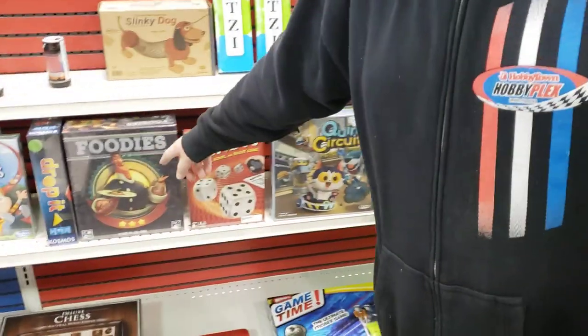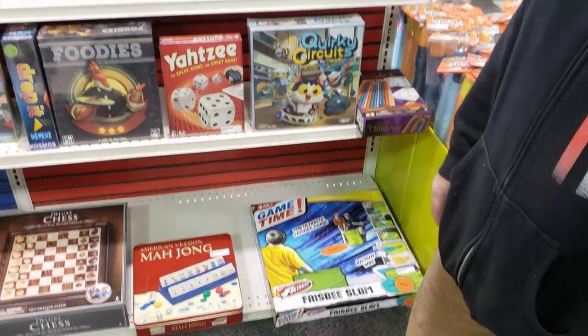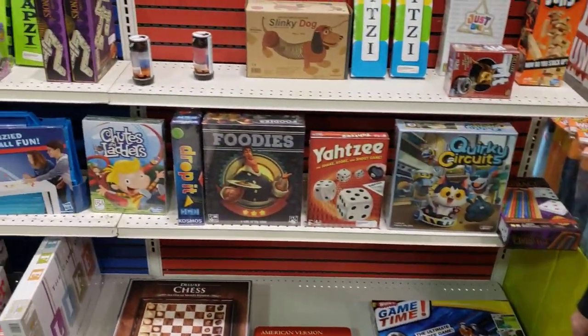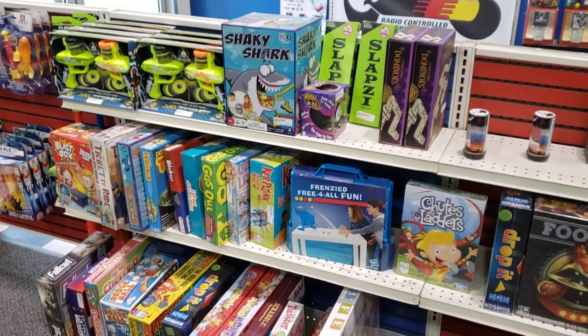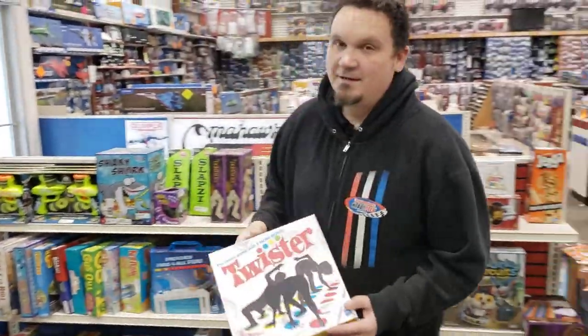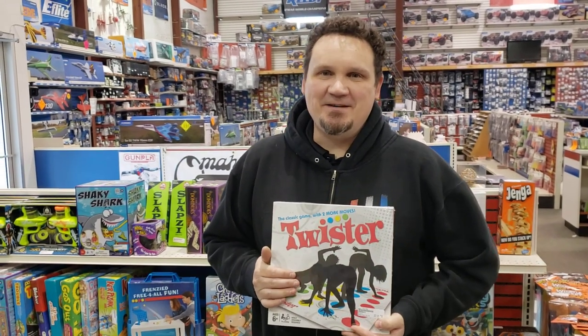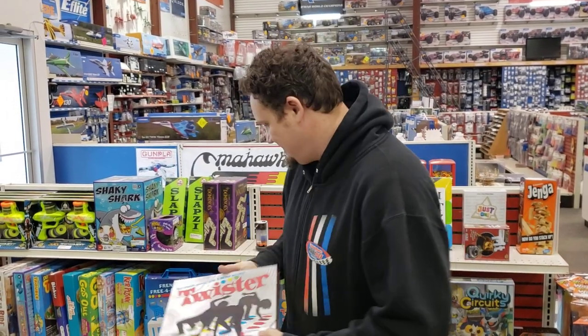If we turn around real quick, we've got some games. This has been a really popular one — a lot of people have been calling for the Foodies game — and we've got some classics: Yahtzee, Candyland. Over there you can see Ticket to Ride, which has been asked about a lot, and Twister.